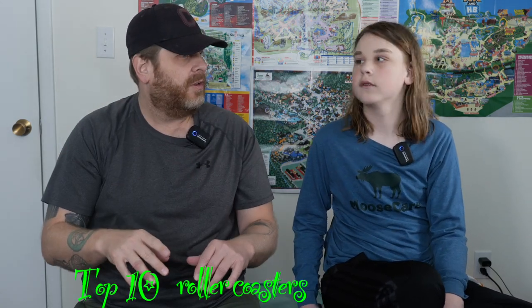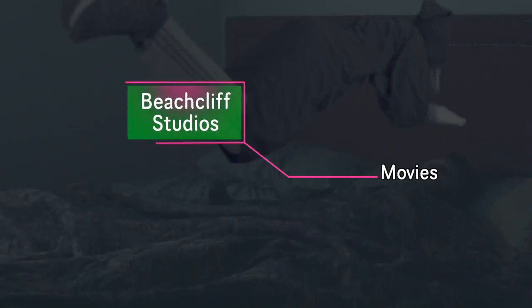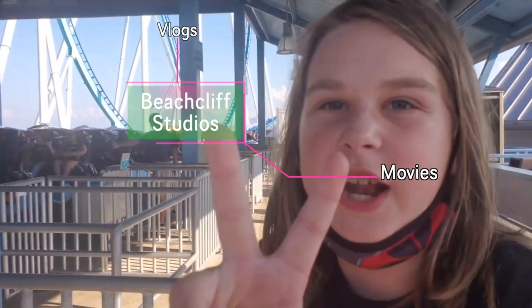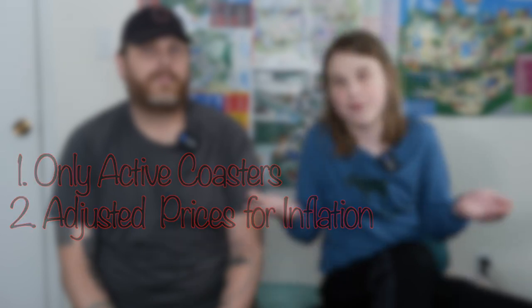What we're talking about today, as you saw in the title, is the top 10 roller coasters at Cedar Point — but not the top 10 in general. We're talking about the top 10 most expensive. We're only covering active coasters at Cedar Point, and we adjusted the prices for inflation to make it more fair. Let's get into this list because I think there are going to be some surprises.